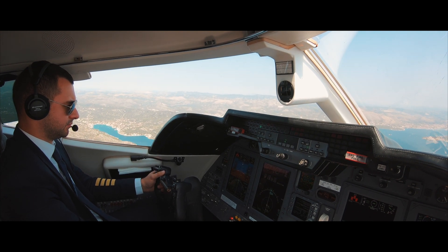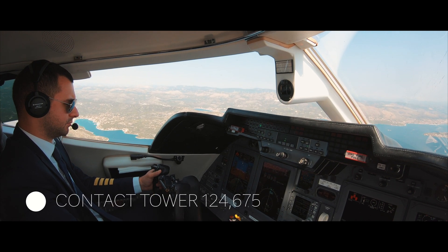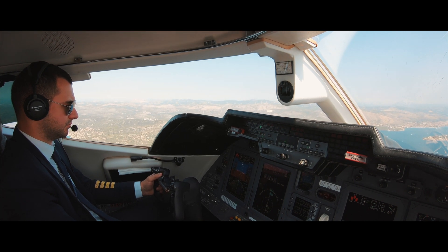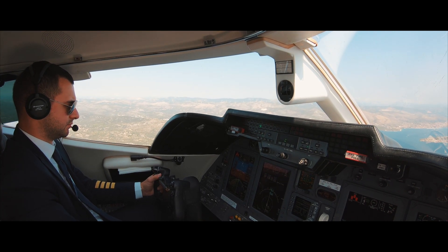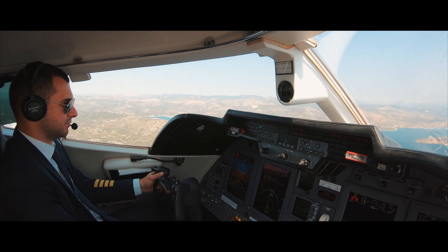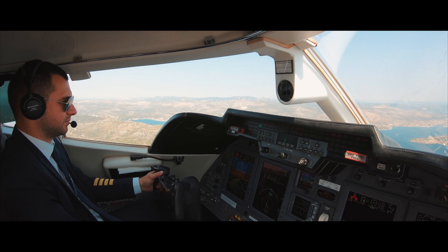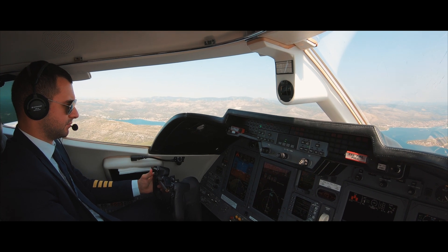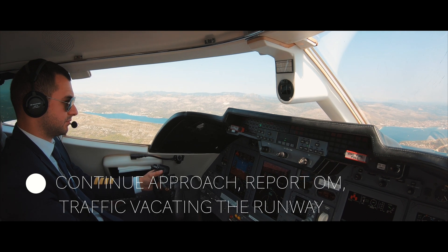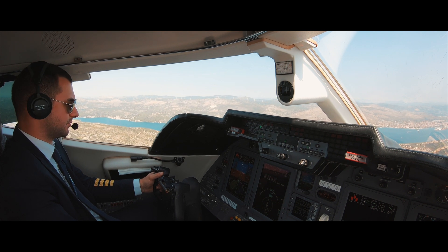ATC: Amex 3Z, contact Split tower on 124.675. Crew: Tower 124.675, Amex 3Z, thank you, bye bye. Amex 3Z, ILS runway 05 established. ATC: Amex 3Z, Split tower, good day, continue approach, report outer marker, traffic vacating the runway. Crew: Continue approach and will report outer marker, Amex 3Z. Left 20, gear down.